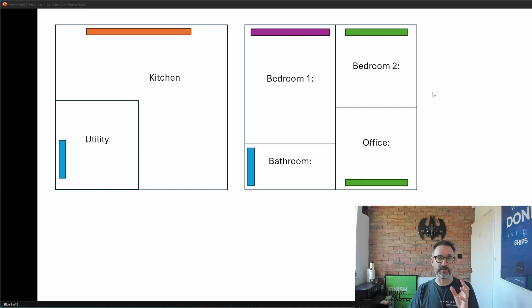I'll now add in the target temperatures — this is how hot we want each room to be when the heating is on. The kitchen at 21°C, the utility at 18°C, the two bedrooms at 18°C, the office warmer at 21°C, and finally the bathroom will be the warmest at 22°C.